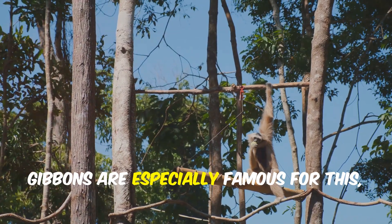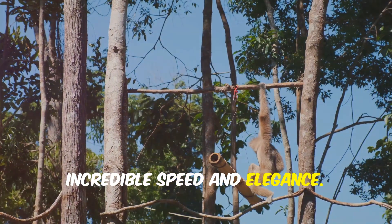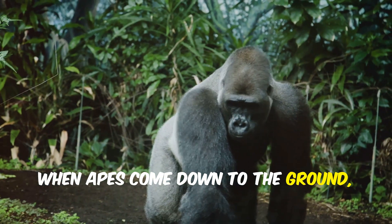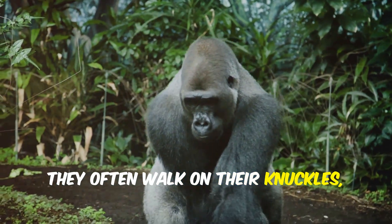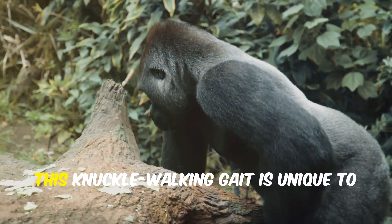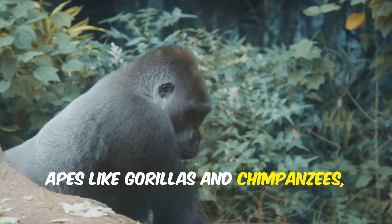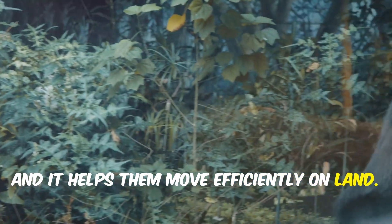Gibbons are especially famous for this, gliding through the forest with incredible speed and elegance. When apes come down to the ground, they often walk on their knuckles, supporting their heavy upper bodies with strong arms. This knuckle-walking gait is unique to apes like gorillas and chimpanzees, and it helps them move efficiently on land.